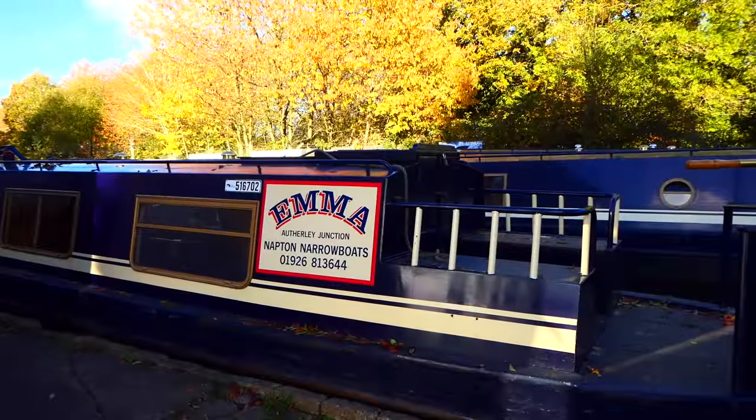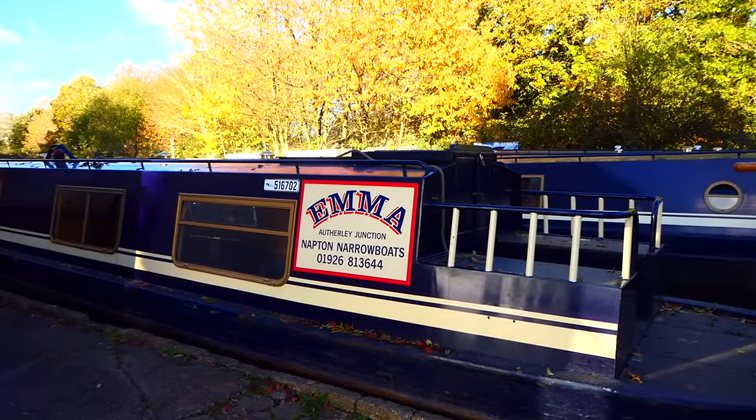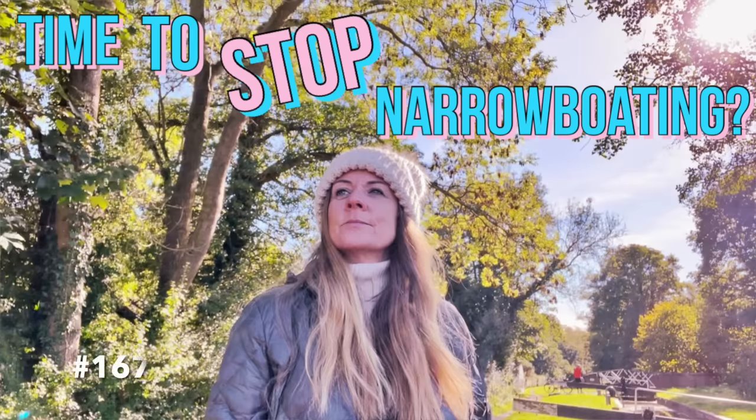Every boat on the waterways has to have a license. Our license is based on us being continuous cruisers with a 60-foot boat, so we paid £1,500. That's going to change — there's a vlog all about that, number 167, covering the changes to narrowboat licenses for continuous cruisers. So £1,500 for the license.